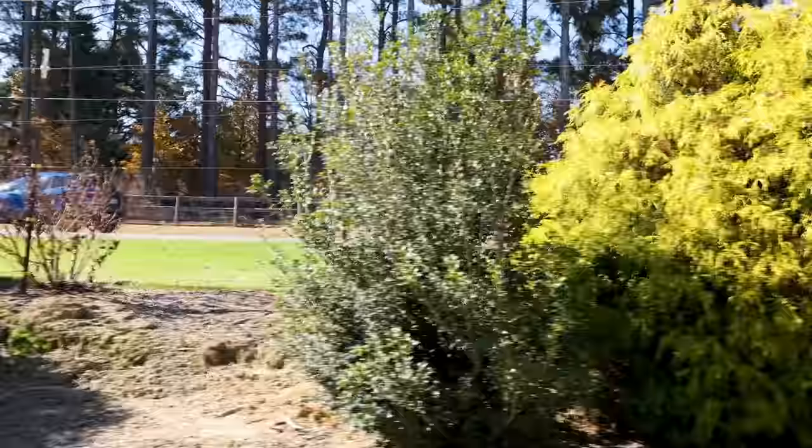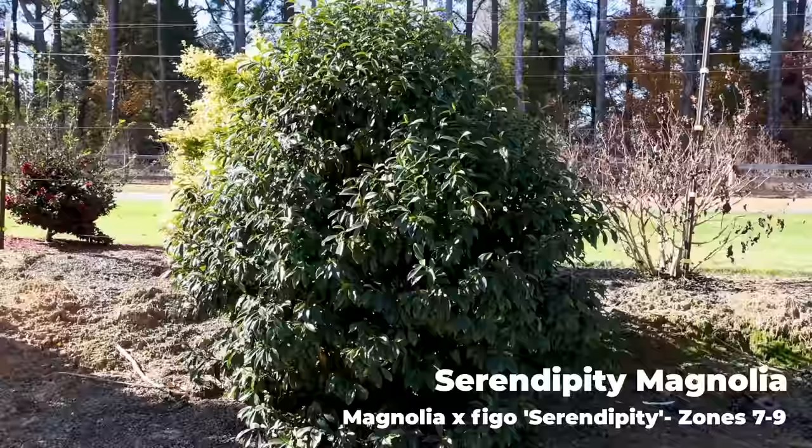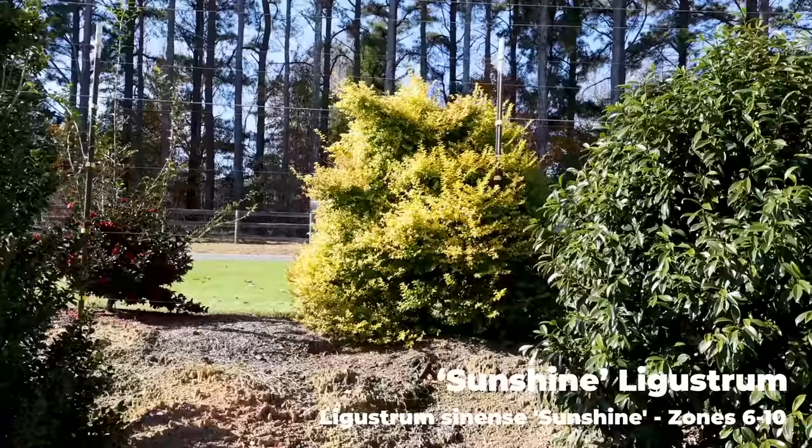Moving on down, this is a magnolia — this is Serendipity magnolia. I showed this in Mark Wethington's video at the J.C. Ralston Arboretum. Just a great, great plant. Here is a Sunshine Ligustrum that's been allowed to just get a little bit taller — it's probably five feet up there on the bank, looking great out here in the sunshine.